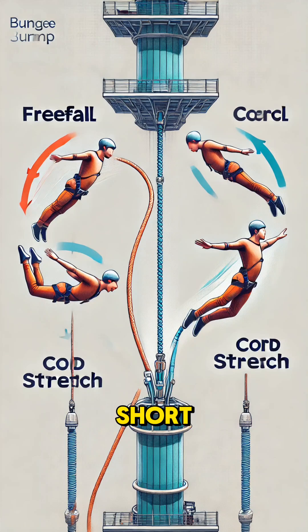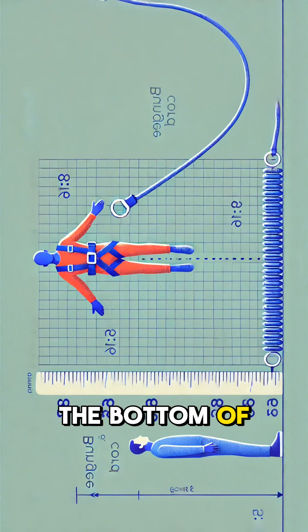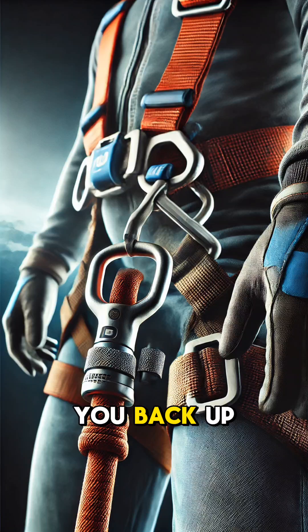If the cord is too short, it won't stretch enough. If it's too long, you could hit the ground. At the bottom of the jump, when the cord is stretched to its max, all your kinetic energy is absorbed, and the cord pulls you back up. It's a perfect balance of forces that makes bungee jumping both exhilarating and safe.